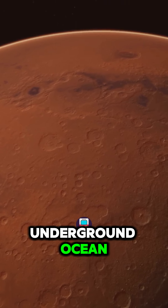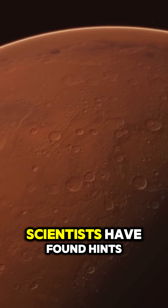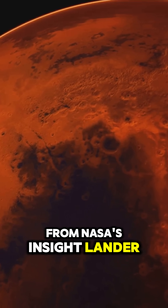What if I told you Mars might have an underground ocean? Yeah, you heard that right — an ocean deep beneath Mars's surface. Scientists have found hints of a hidden liquid water ocean, thanks to seismic data from NASA's InSight lander.